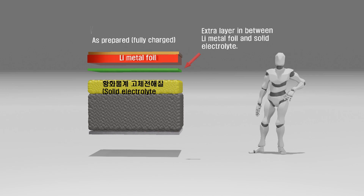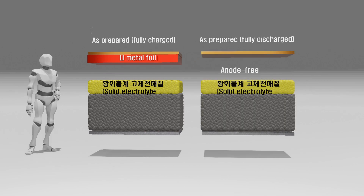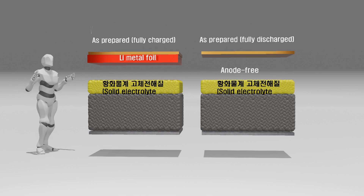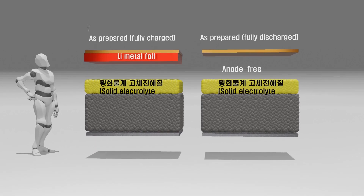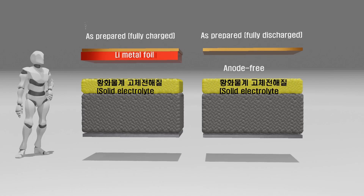Therefore, the remaining problem is the productivity and price of lithium metal foil, which is difficult to handle and has poor mechanical properties. However, Samsung has been exploring alternative approaches in recent years. Instead of utilizing the challenging and expensive lithium metal foils as the anode material, they have been focusing on the development of lithium-free solid-state batteries. If successful, this approach could significantly simplify the production process, differentiating SDI from other companies in the field of solid-state batteries.